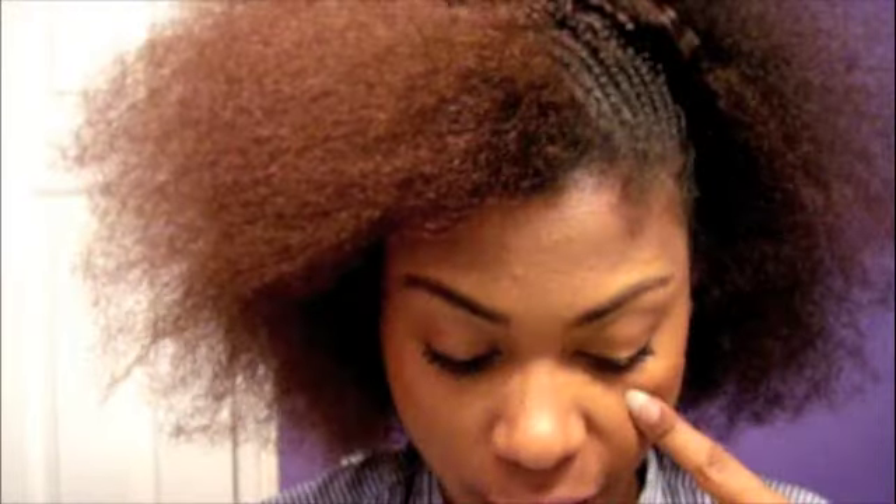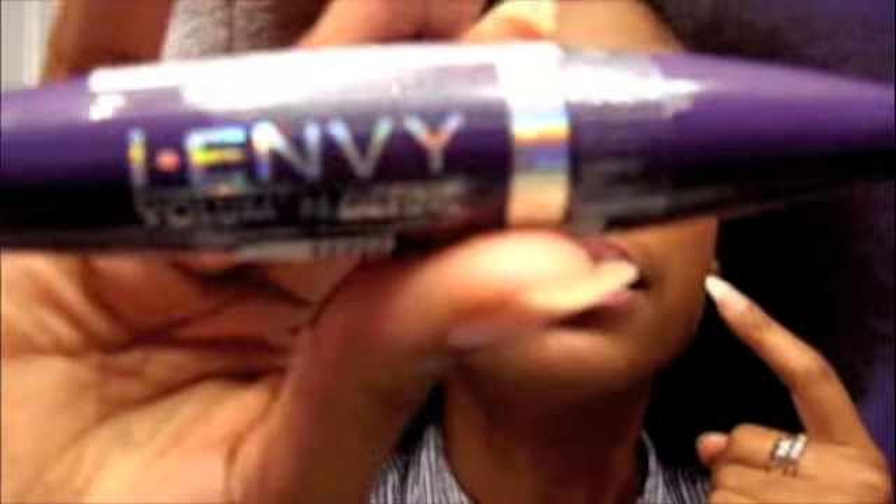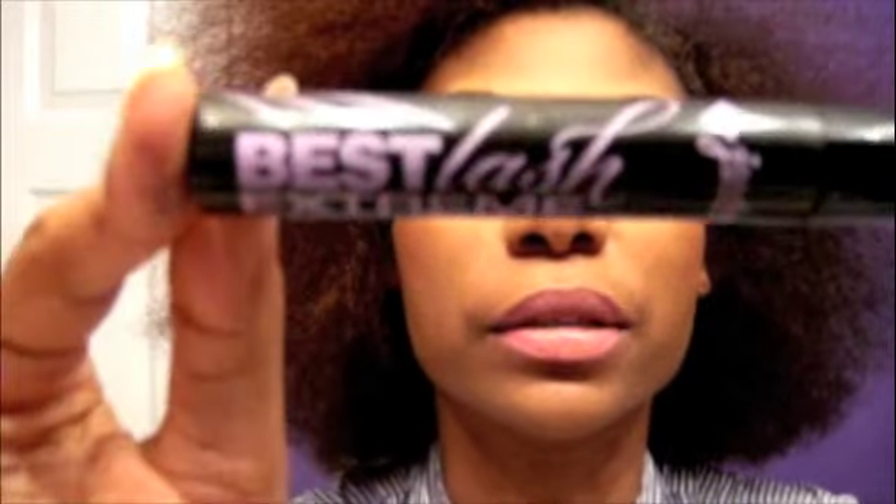Okay, I'm back. This eye has the i-Envy Volume and Define by Kiss, and this eye has the Best Lash Extreme by Jordana Cosmetics. I put on a whole bunch of coats to try to see the difference between them. Looking in the mirror while talking to you guys...